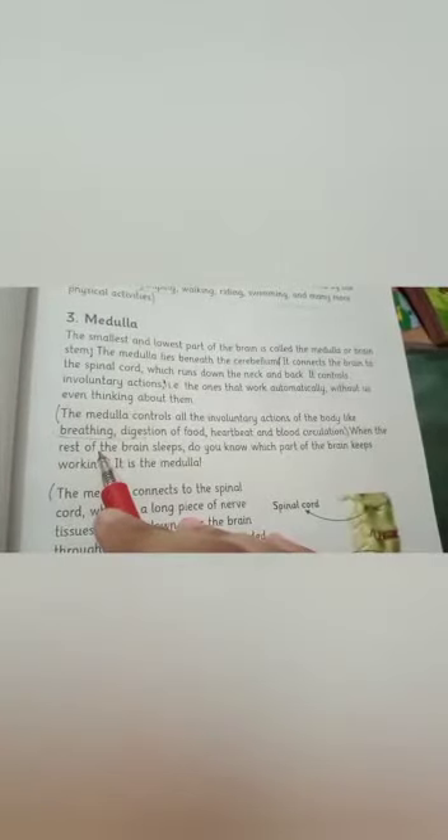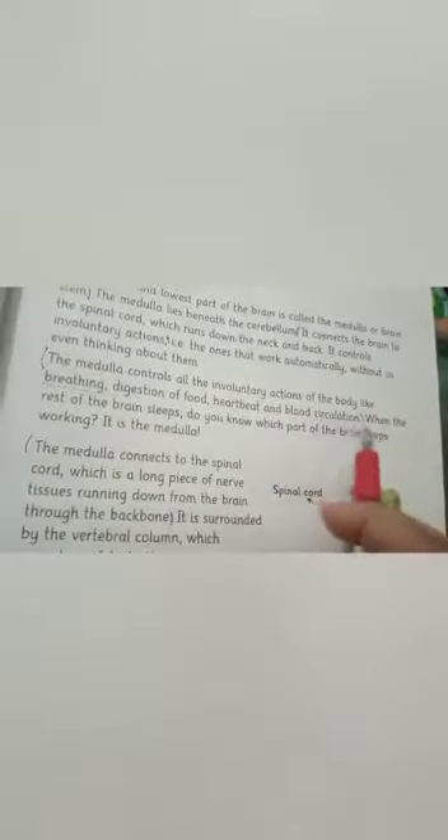The Medulla controls involuntary actions such as breathing, digestion of food, heartbeat, and blood circulation. It also connects to the spinal cord and the vertebrae.